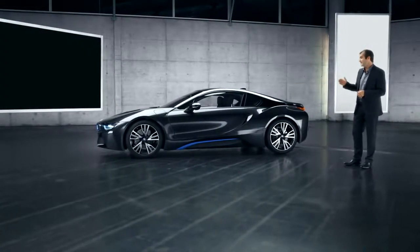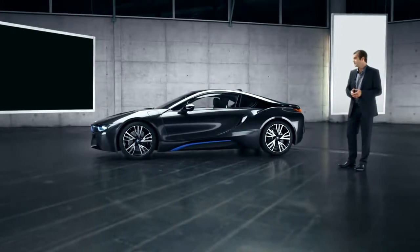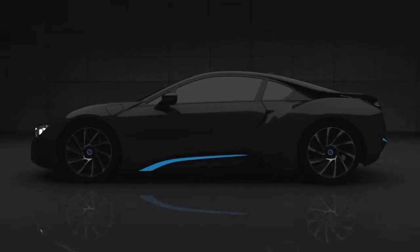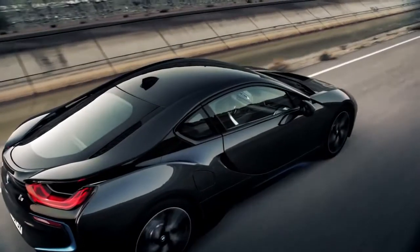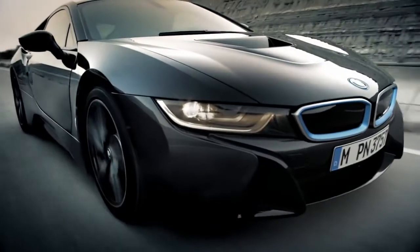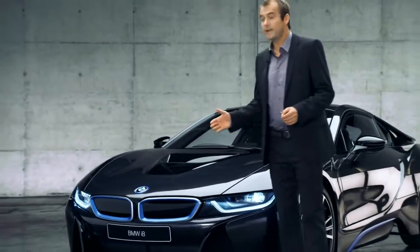For a BMW, the design of the BMW i8 conveys a strong, iconic character. It's dynamic at first glance — the long wheelbase, short overhangs, the sweeping silhouettes, powerfully formed surfaces and precise lines. You might even think the BMW i8 is surging forward even though it's standing still.